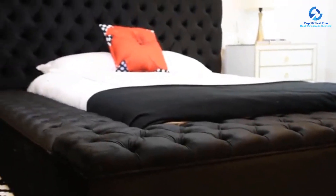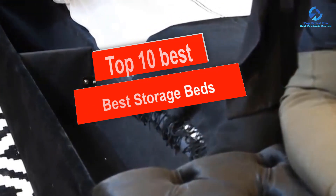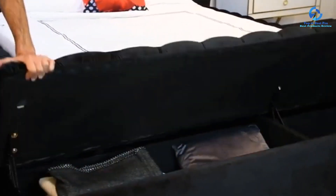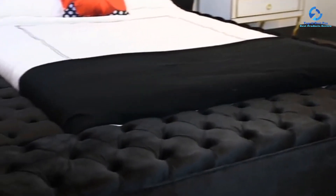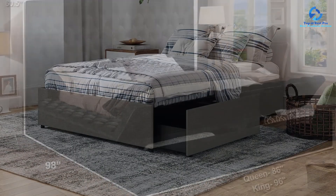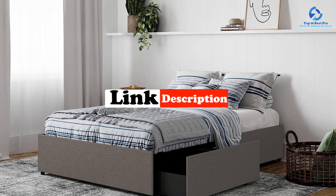Hey guys, in this video we're going to be checking out the top 10 best storage beds. I made this list based on my personal opinion and hours of research, and I've listed them based on quality, durability, price, and more. I've included options for every type of consumer, so if you're looking for an entry-level option or the best product money can buy, we have the product for you. For updated pricing on the products mentioned, check the links in the description below.